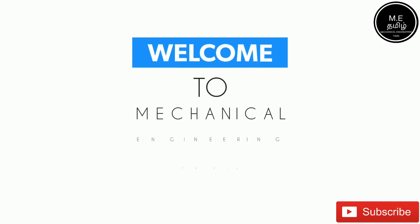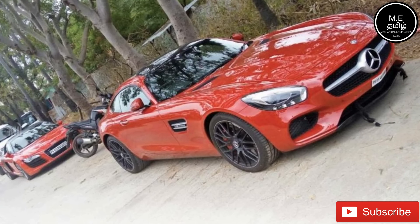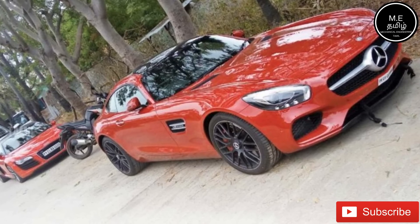Hello everyone, welcome to Mechanical Jnani Tamil. In this video, we will see how much the ground clearance is.